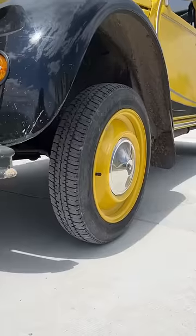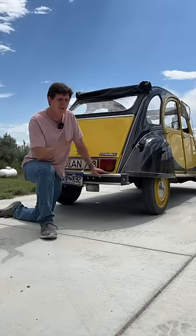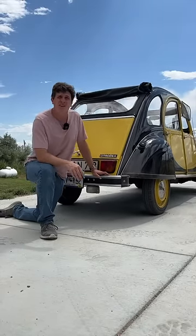In fact, the company that makes this car, Citroën, had a competition back in the day where if you could roll your 2CV over, they would give you a new one for free — and as far as I know, they never had to give anyone a car.